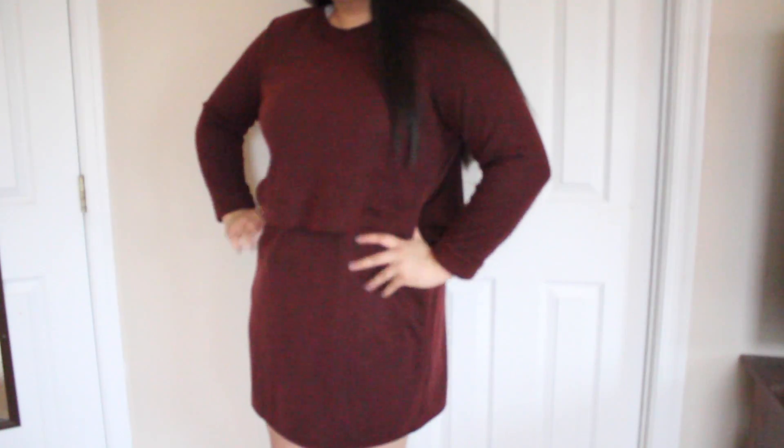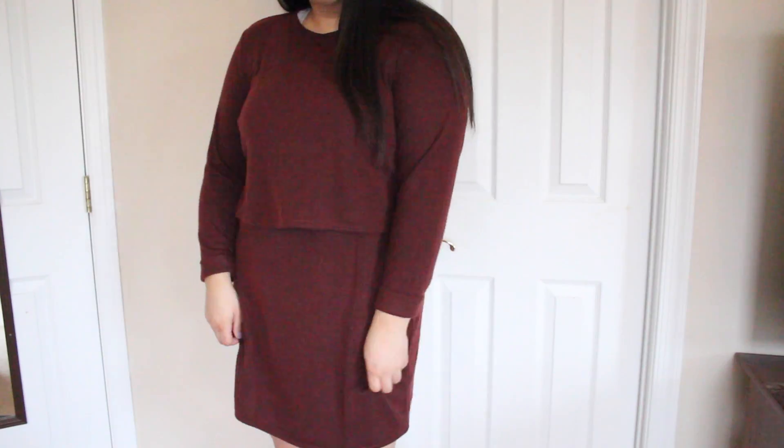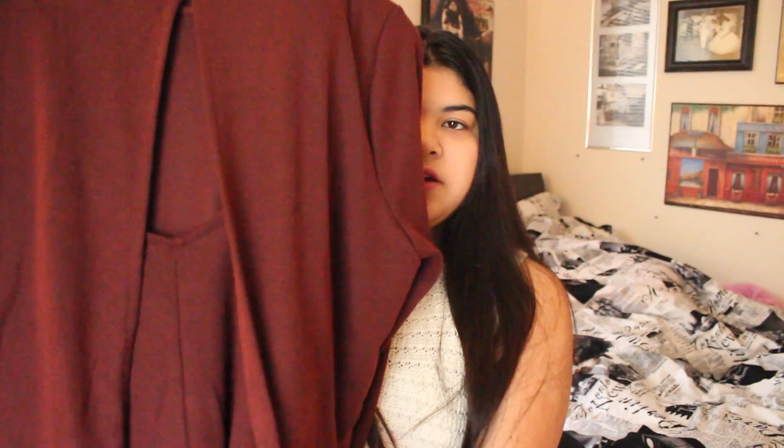So the first piece of clothing I have is from Topshop. I actually went to Nordstrom — they have Topshop at Nordstrom — and I got this kind of maroon dress. It has a cool open back and it's really nice, lightweight. I like it.